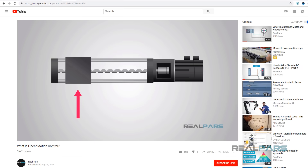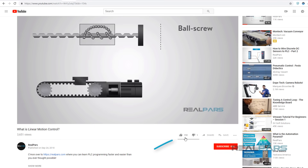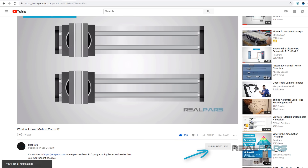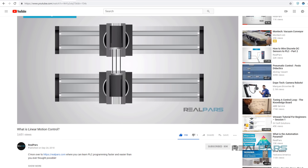Before we get into today's video, if you love our videos, be sure to click the like button below and make sure to click subscribe and the bell to receive notifications of new RealPars videos. This way you never miss another one.